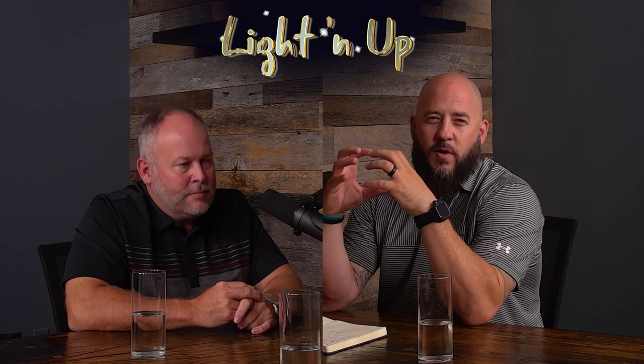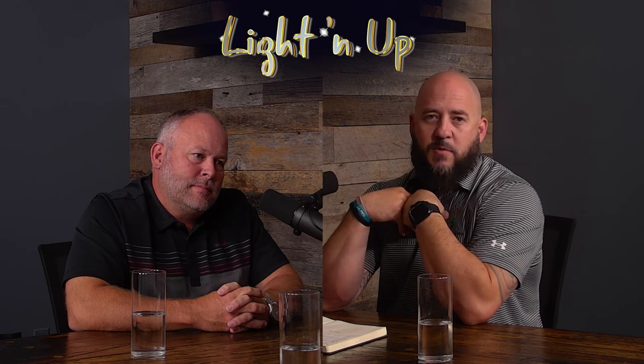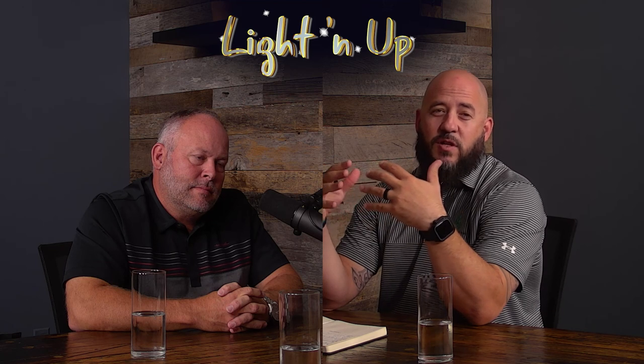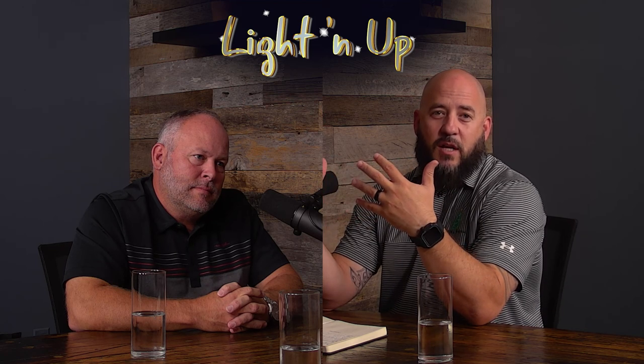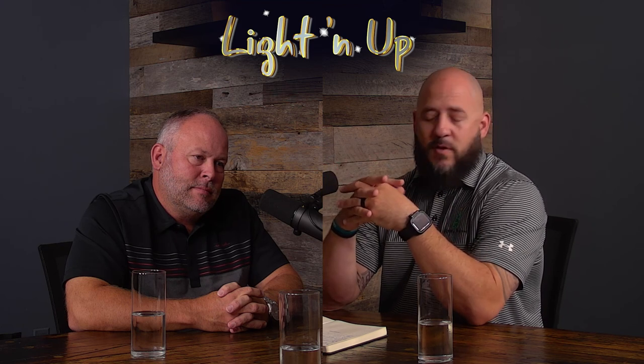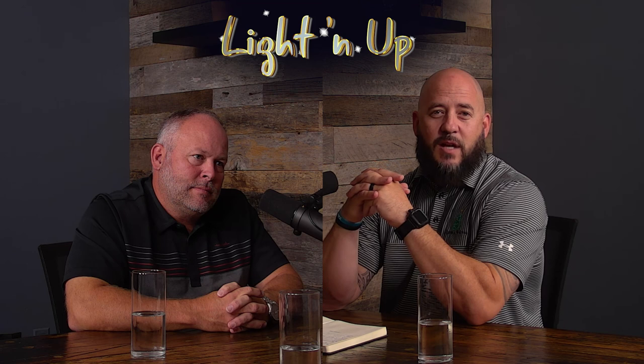Thank you guys for joining the Lighten Up Podcast today. We talked about the rental business. Obviously there's a ton more topics we could cover, but understanding from a business owner's perspective that you are the owner of your own destiny — you own every part of it. From a client perspective, it's convenience — you're paying for convenience. And as far as the scenarios, it gives you the chance to let your business shine. At the end of the day, you want to make sure your business outshines everybody in the same space. If there's anything we can do to help you with that, that's why we're here. We appreciate you reaching out to us. Have a good day.